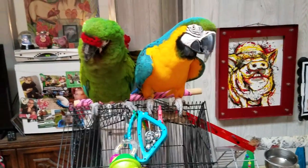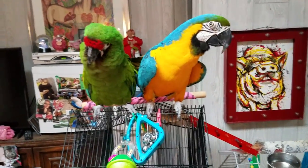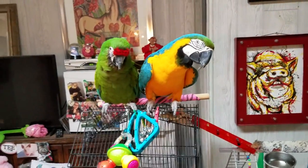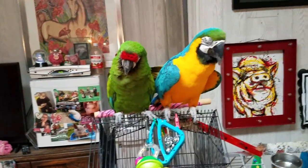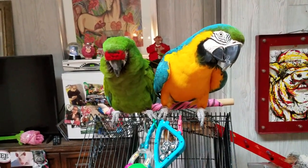To own one of these birds, you really have to do a ton of research. Research is key. And you want to know that you have an avian vet — that's a vet that takes care of birds — that is close enough for an emergency.